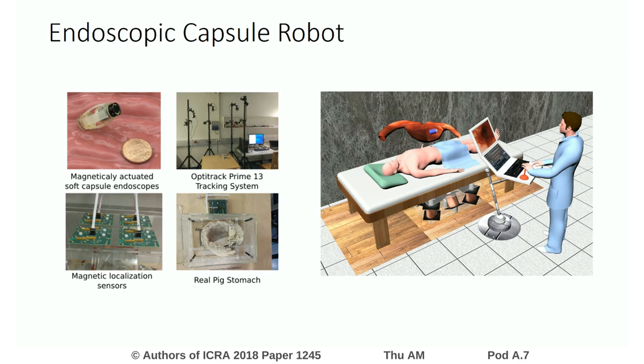On the right side, you see a scenario where the doctor is controlling via a joystick the capsule, which is traveling inside the human body, stomach, and exploring the inner organs.